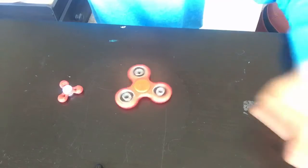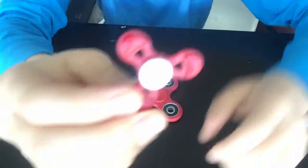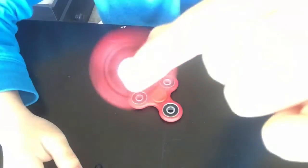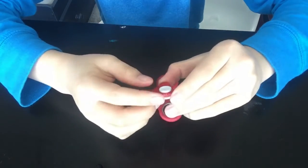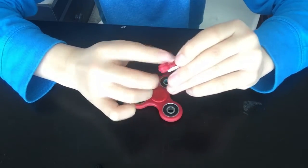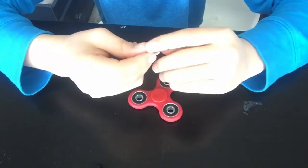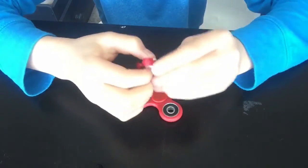And apparently the big one won. But guys, look how tiny this fidget spinner is. If you guys enjoyed, please subscribe, like, and comment down below what you think. We'll see you in the next video, bye!